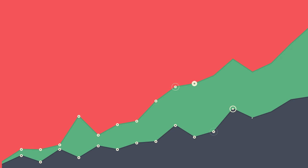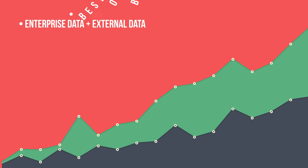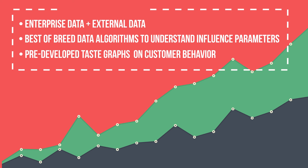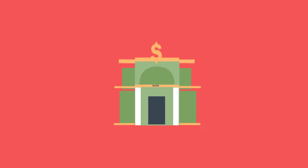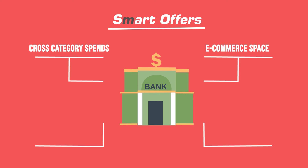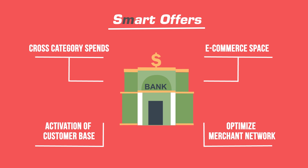Its Choice Engine methodology combines this data with powerful algorithms taking into account segmentation, collaborative filtering, machine learning, and pre-developed taste graphs, providing deep insights about a customer's behavioral pattern. In the earlier case about banks, Smart Offers can help drive tangible business outcomes across four key result areas: increase in cross-category spends, increase in cross-border and e-commerce spaces, activation of an active customer base, and optimize merchant network for better partnerships.